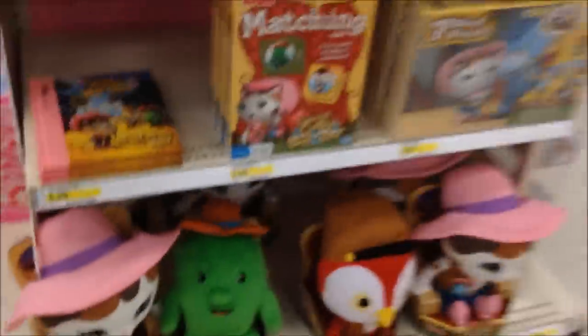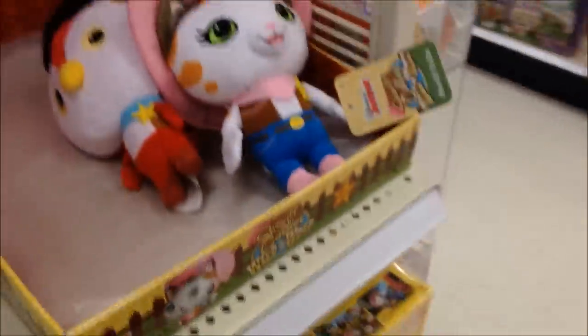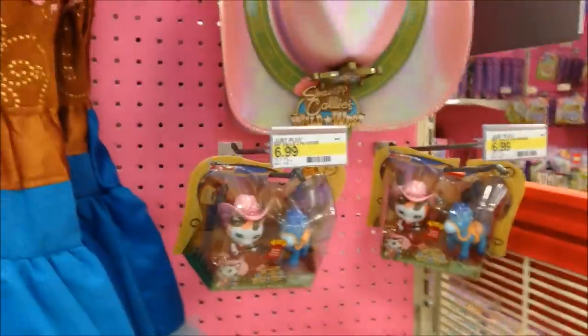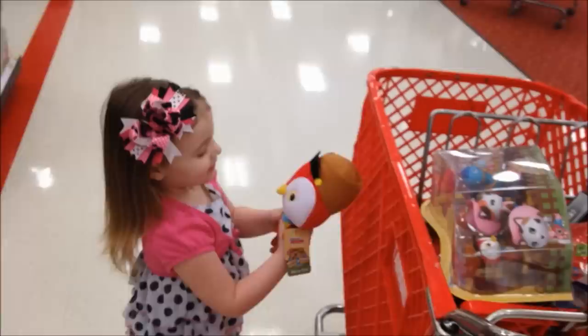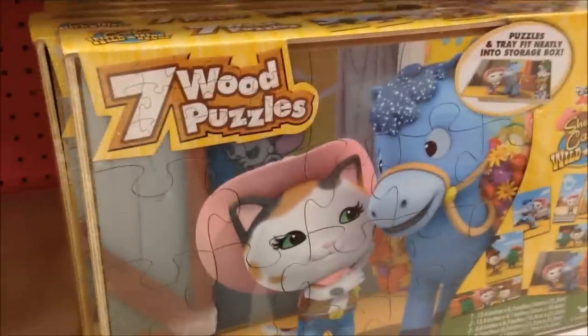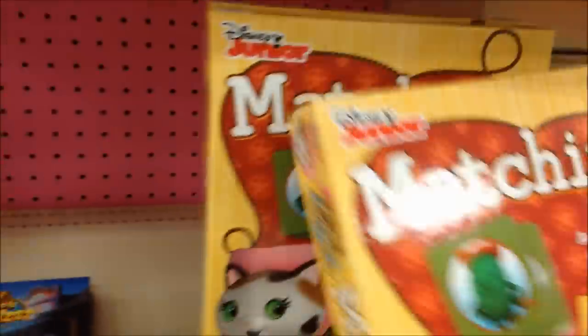And on the end cap, they got the Toby the cactus. They got a matching game. They got some small plushes here of Peck and Callie. Same figure packs. And then they got seven wood puzzles — it's got seven different puzzles in there. These are pretty cool.